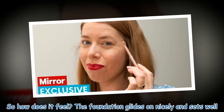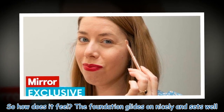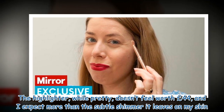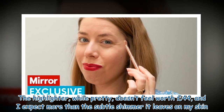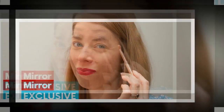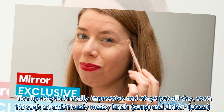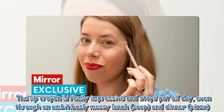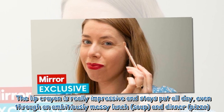So how does it feel? The foundation glides on nicely and sets well. The highlighter, while pretty, doesn't feel worth £44, and I expect more than the subtle shimmer it leaves on my skin. The lip crayon is really impressive and stays put all day, even through an ambitiously messy lunch — soup — and dinner — pizza.